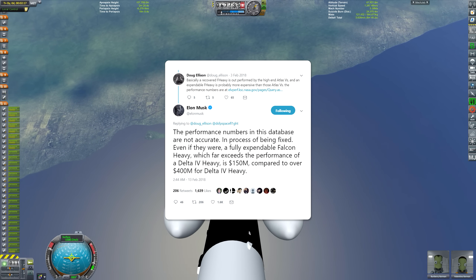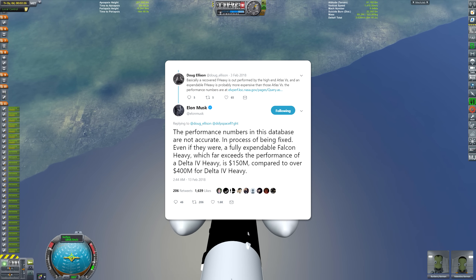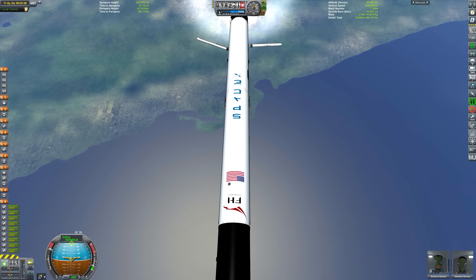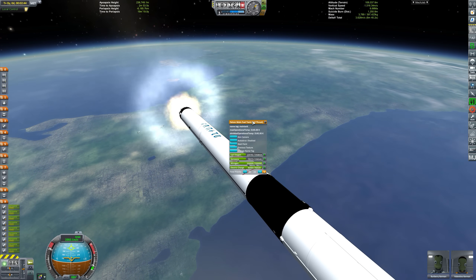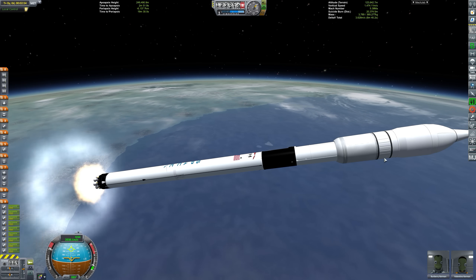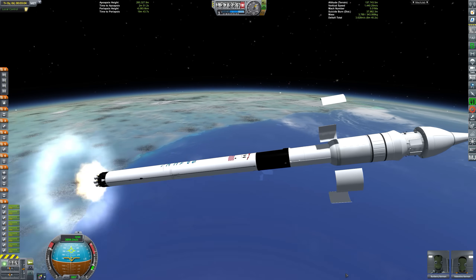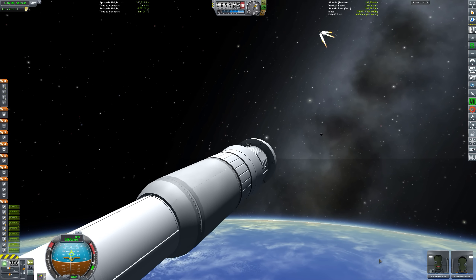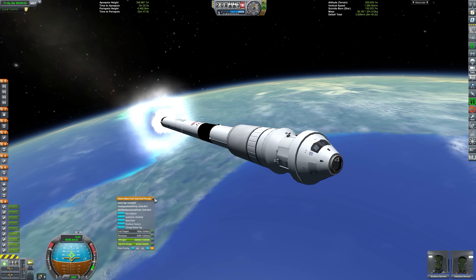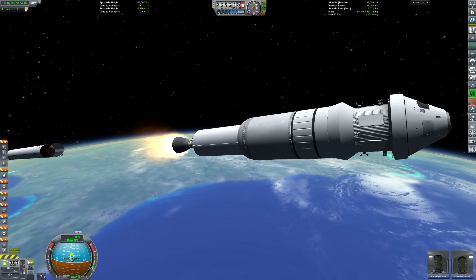Both boosters beautifully fall away — just like we'll see with Arabsat 6A. The central core has now throttled right up, burning all remaining fuel to push the vessel to much higher velocity. Just after side booster cutoff, we ditch the side panels on the service module followed by the launch escape tower — we no longer need that. The central core is now almost out of fuel, getting us up to orbital velocity of around 4,200 meters per second.